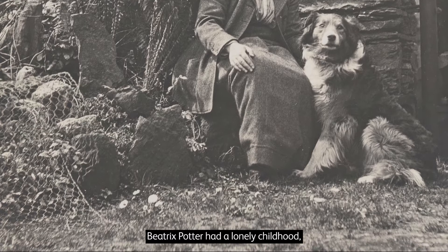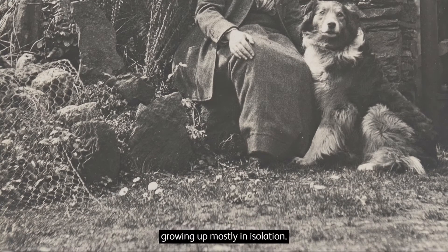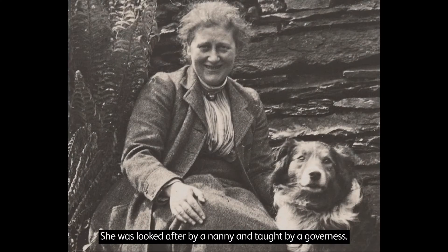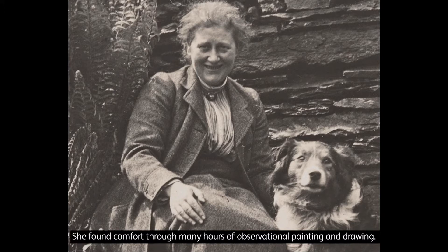Beatrix Potter had a lonely childhood, growing up mostly in isolation. She was looked after by a nanny and taught by a governess — women who were employed to teach children in their homes. She found comfort through many hours of observational painting and drawing.